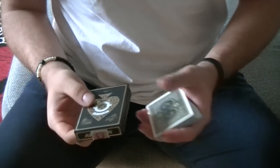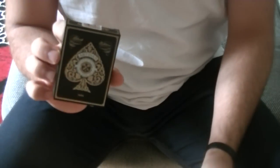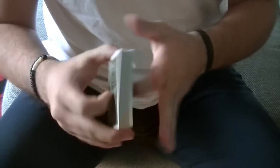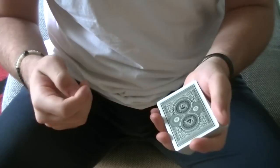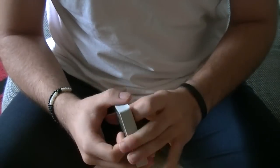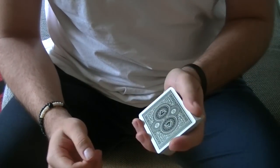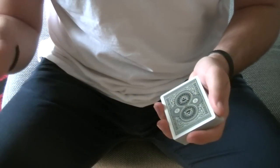Before we start with the explanation, I just want to introduce you to this deck. This is the Artisan deck produced by Theory 11, and this deck I got from a very nice magic shop called bigmagie.com. It is a French magic shop. It is a very nice shop with the latest magic products and they have truly fair prices — before you buy something elsewhere, go ahead and check out their website first because I'm pretty sure they are cheaper than most other magic shops.